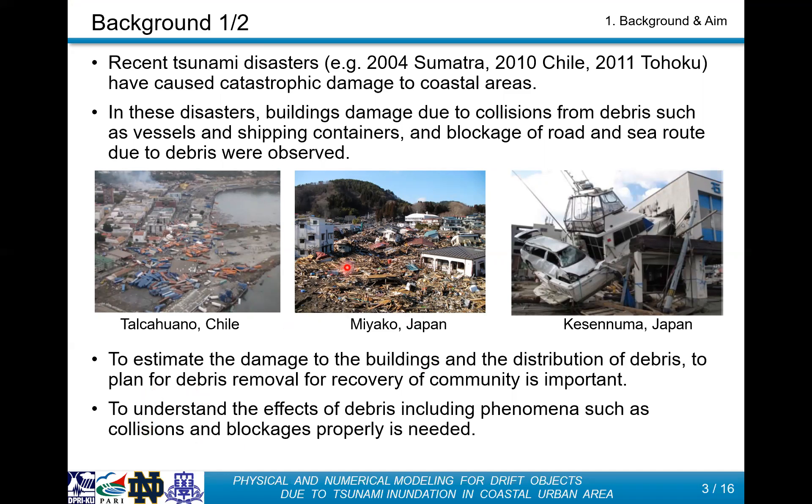especially the blockage of the roads and ship routes, prevented quick recovery from these disasters. For future tsunamis, not only a variation of inundation depths and arrival time, but also a variation of the influence of floating objects is needed.